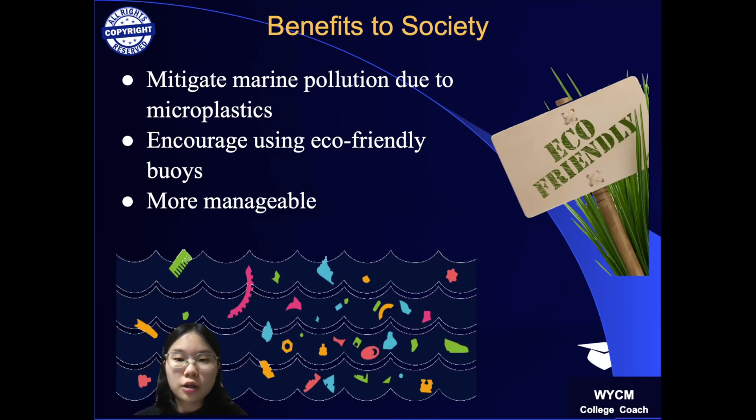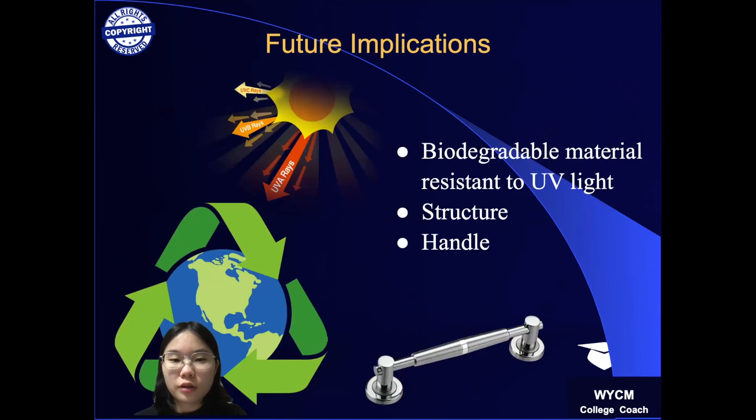Such characteristics also make the buoys more manageable for harvesting bivalves. My patent has a longer product lifespan than other plastic buoys by having a water channel that reduces the impact by 20%.